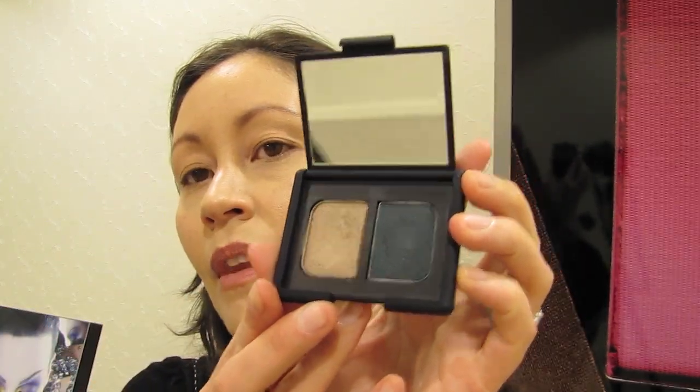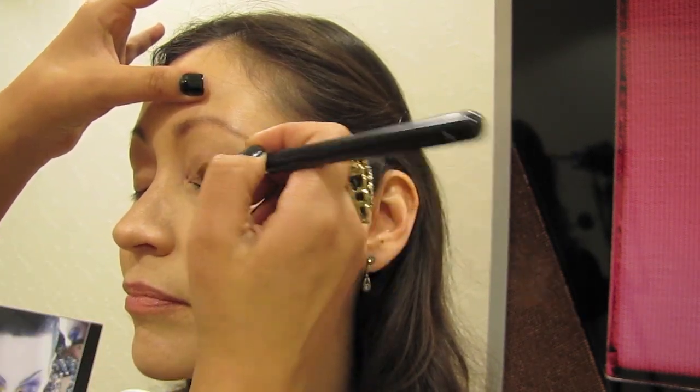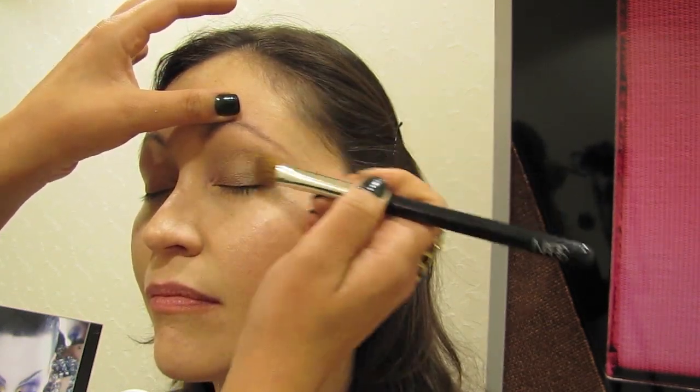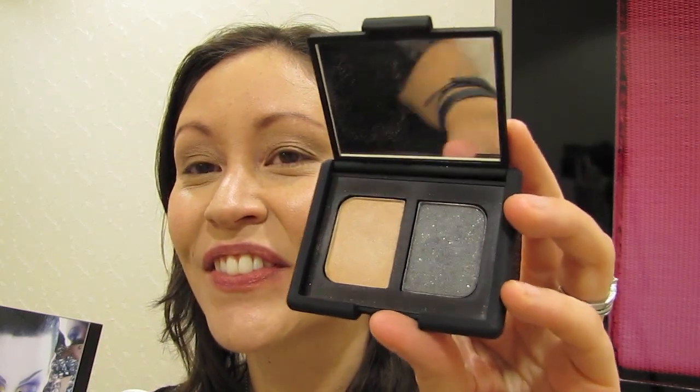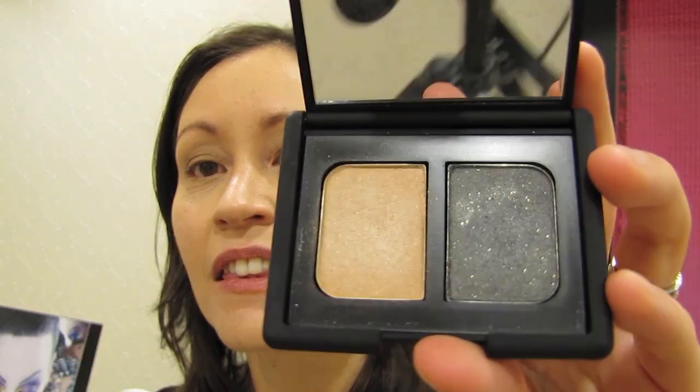We just finished the complexion, which is nude and natural, adding a lot of luminosity and radiance to the skin. We're going to start with Rajasthan — the gold side of Rajasthan — and our number three brush. I'm going to take this and pat it on the lower eyelid. This is a nice, warm, taupey gold. Next, we're going to take Zerene and use the green side, which has that beautiful gold and silver flecks to it.